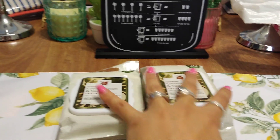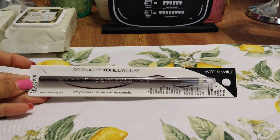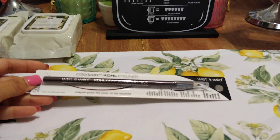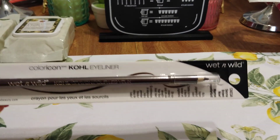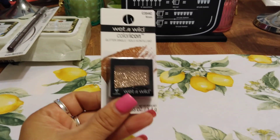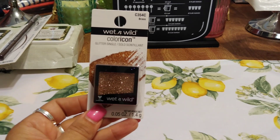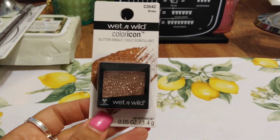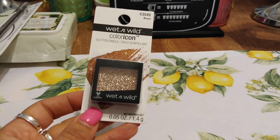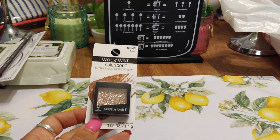I also picked up this Wet and Wild eyeliner, but I use it as a brow pencil — it's in sienna. Since my hair is so light right now I can't go dark with the eyebrows, so I just use it very lightly as a filler. And since I love to do an earth-tone smoky eye, I got this Wet and Wild glitter single in brass. With harvest and Halloween coming up, it'll be fun to have some glittery eyes and play around with makeup.